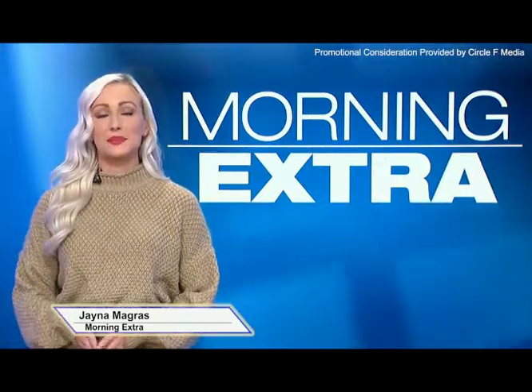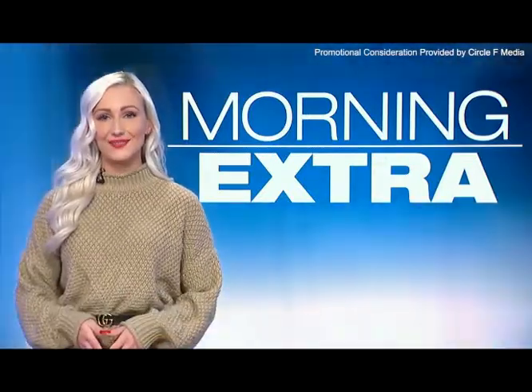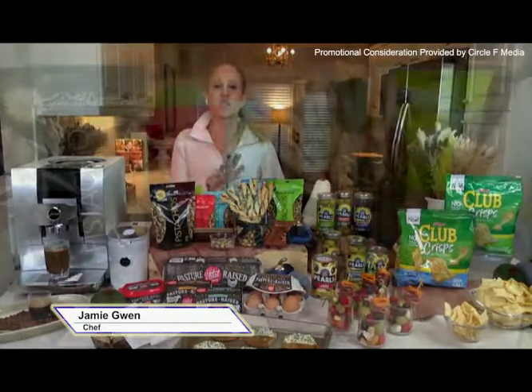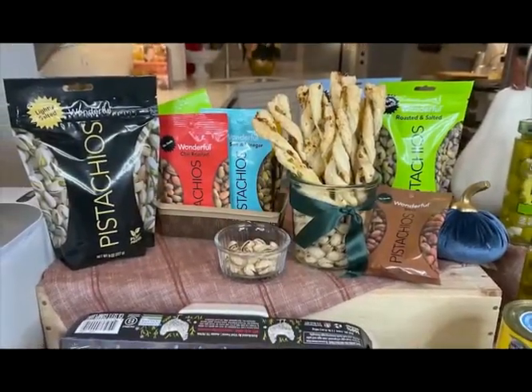Chef Jamie Gwen is here today with some snack ideas so you can entertain with flair this holiday season. I'm stepping up my culinary game this holiday season with these wonderful pistachios, blue cheese and fig puff pastry twists.